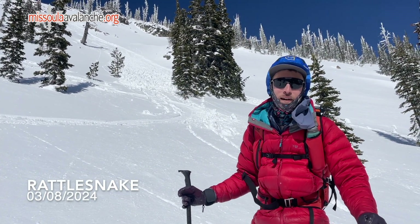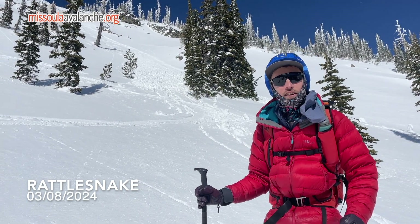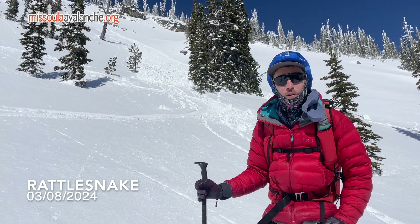Hey, it's Arden with the West Central Montana Avalanche Center. We're out here in the Rattlesnake today near Sanders Peak, and today we're finding that the primary hazard is wet loose avalanches on steep south and west aspects.